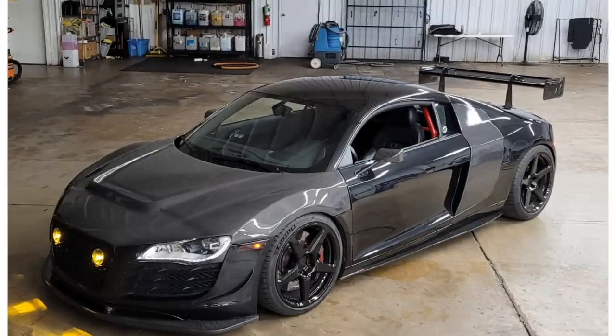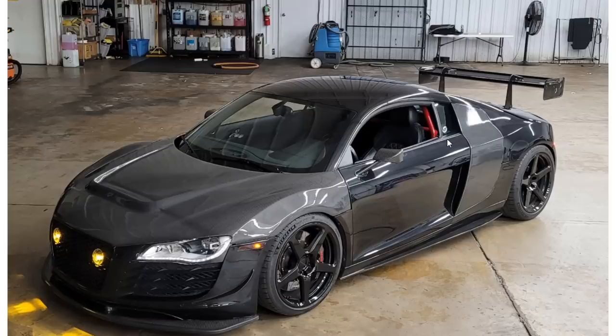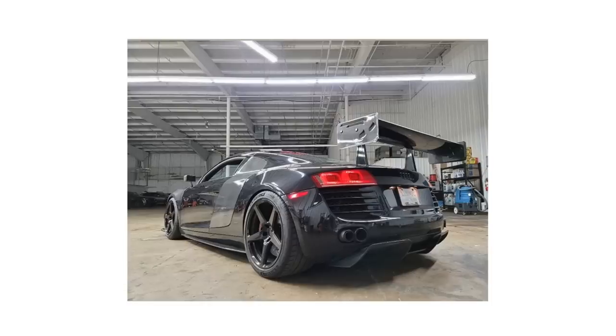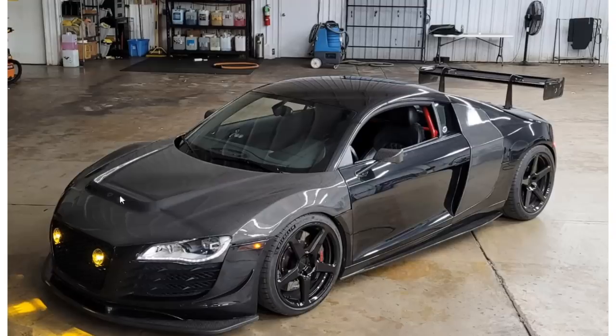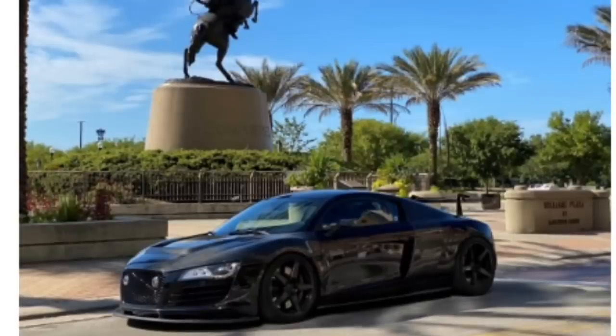Next car is an Audi R8 with a ton of carbon fiber — just the hood alone is probably two to three thousand dollars, and the wing as well. This thing looks like a track setup, ready to set record lap times. I wanted an Audi R8 for the longest time, though I think I'm more of a McLaren guy now. But this one is pretty dope. Badass car.